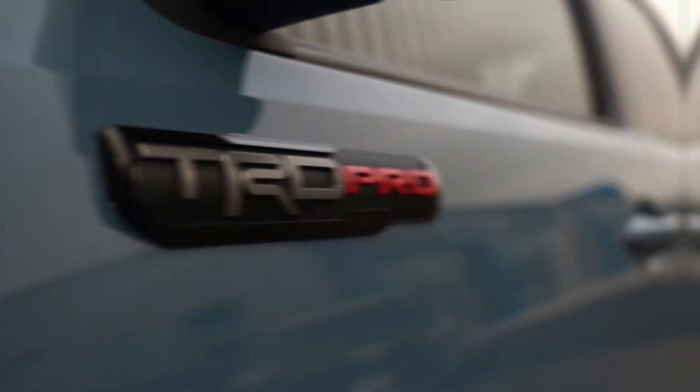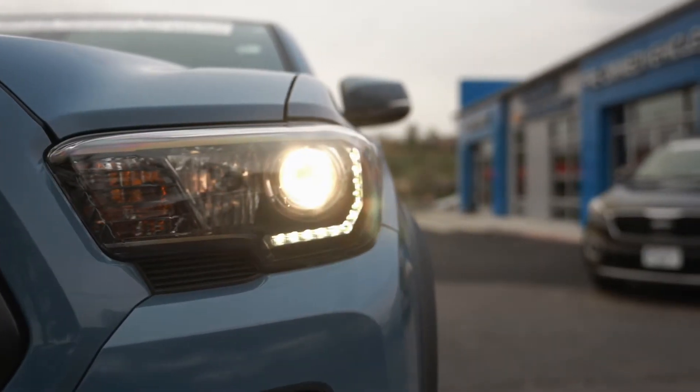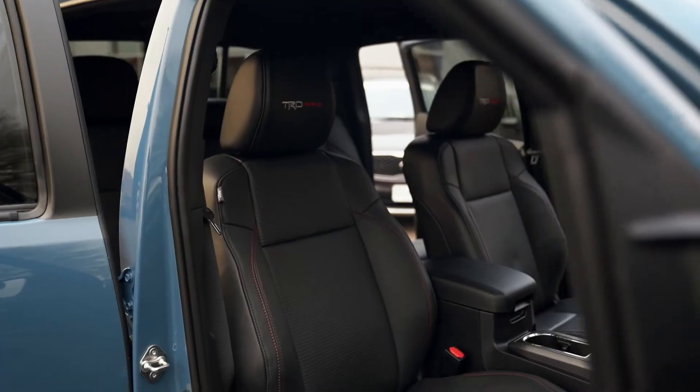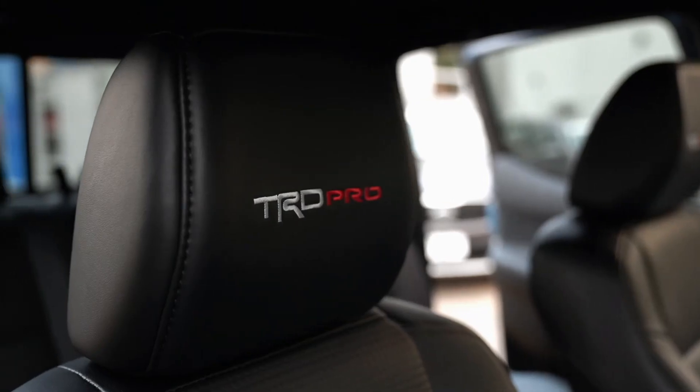Additional upgrades on the TRD Pro include the blacked-out headlight and tail light bezels, TRD Pro shift knobs and floor mats, as well as the premium TRD Pro leather seats with custom embroidery and much more.